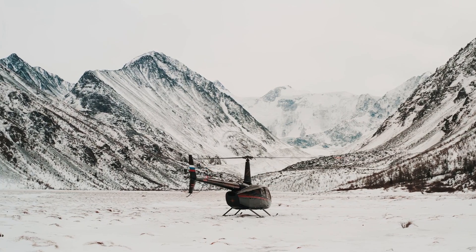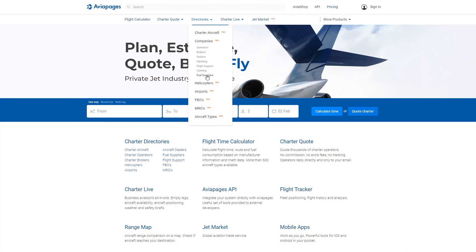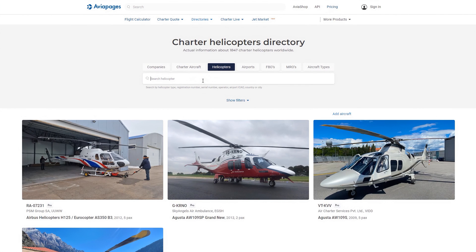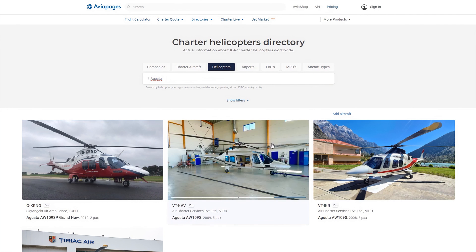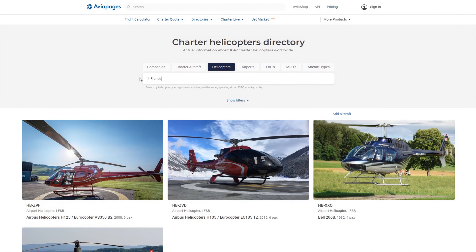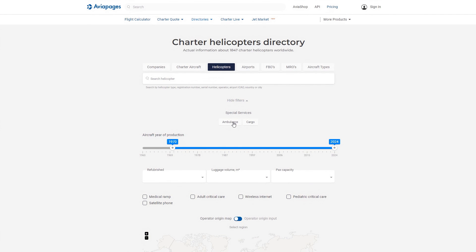Looking to charter a helicopter? Aviapages.com offers a comprehensive directory of charter helicopters. You can search by helicopter type, registration number, serial number, operator, airport ICAO code, country or city. Filter by special services if you need an efficient ambulance helicopter for medical emergencies or a reliable cargo helicopter for transporting goods. Filter by aircraft year of production to ensure you get the latest models or opt for a classic.